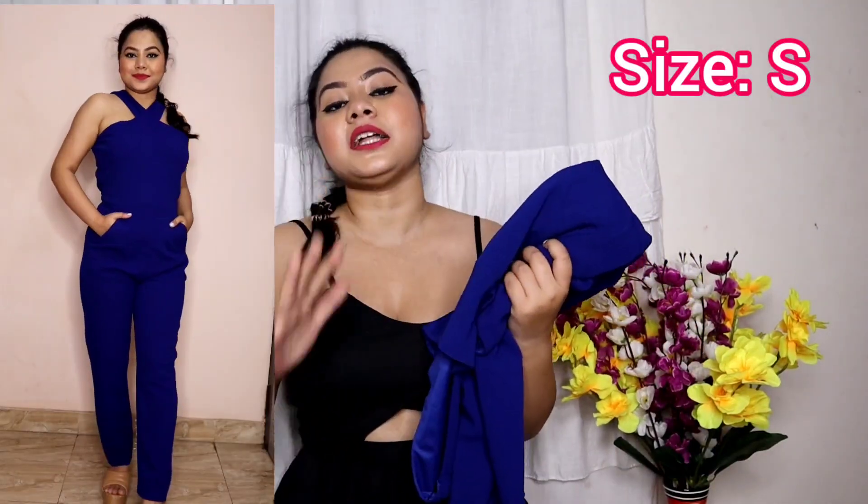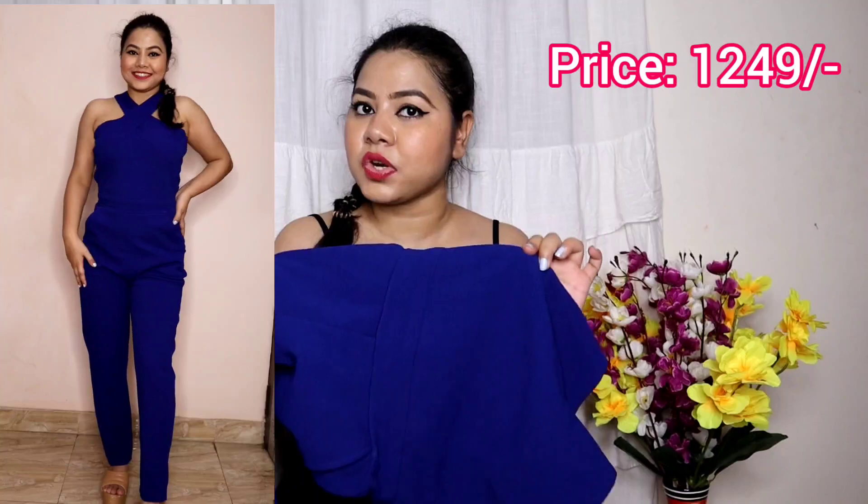This jumpsuit is polyester but with spandex mixed in, so it is a little stretchy.